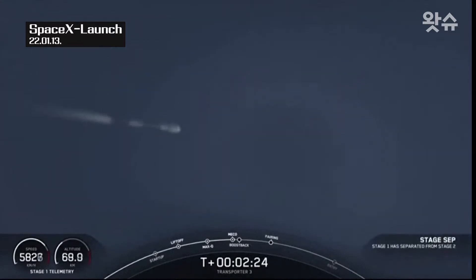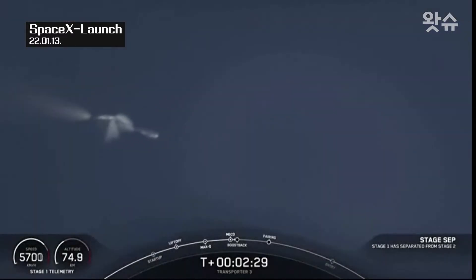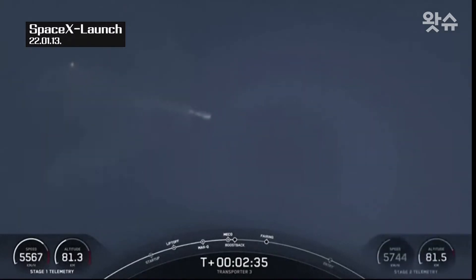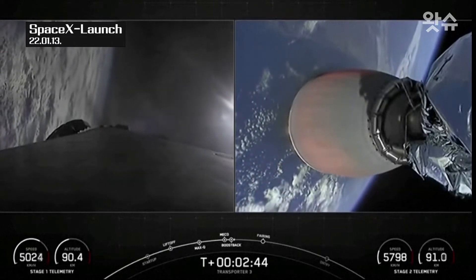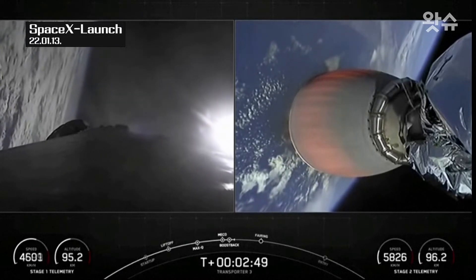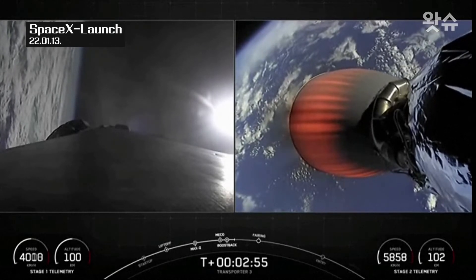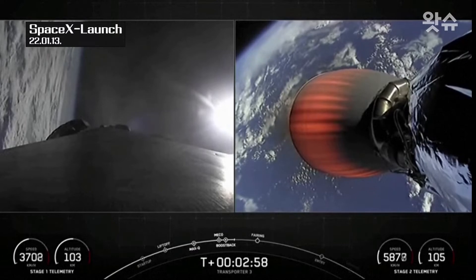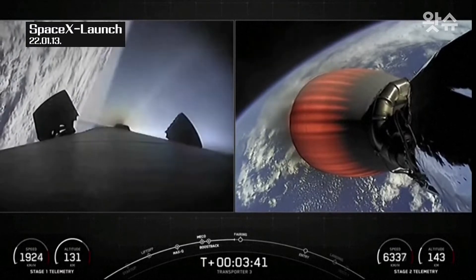Beautiful view of the Florida coastline. Stage separation confirmed. You can see there on the right-hand side of your screen the second stage MVAC engine has ignited. The first stage on the left-hand side is performing the boost back — the first stage flipped itself over and is now making its way back to the coast of Florida. You can see the grid fins beginning to deploy on the left-hand side of your screen.